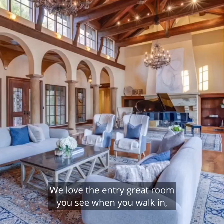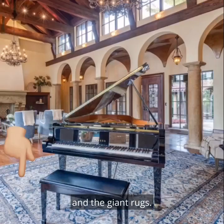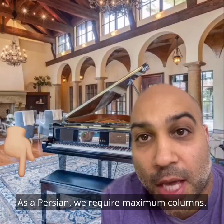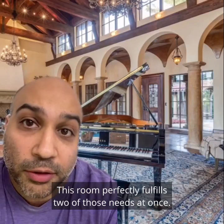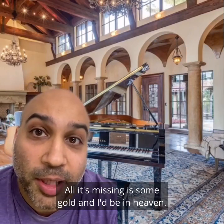We love the entry great room you see when you walk in, especially the columns and the giant rugs. As a Persian, we require maximum columns. As a Persian, we also require maximum rugs. This room perfectly fulfills two of those needs at once.